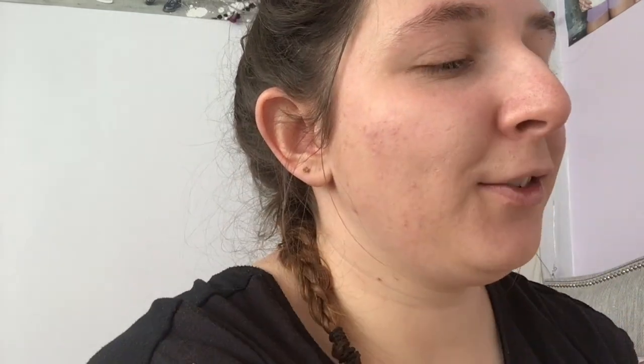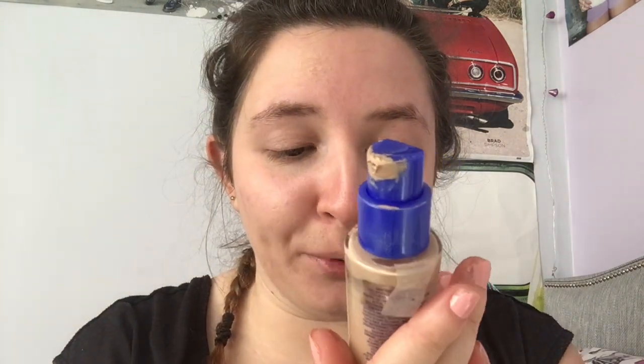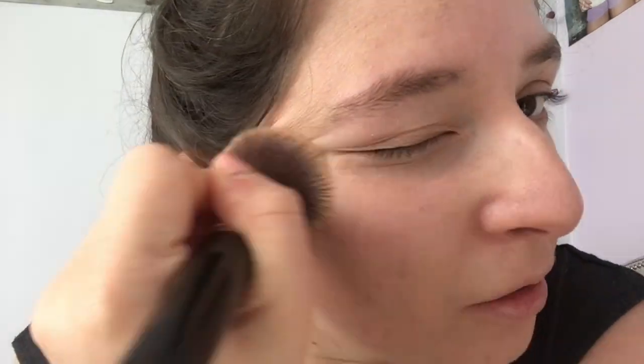I also like this foundation because it's invisible coverage with a pore-blurring effect and visibly perfect skin, so it is a great foundation. It's a nice beginner one as well, and it's a good one to wear to school — especially if your school is quite strict on makeup — because it gives a nice natural finish so it doesn't look like you're wearing too much.